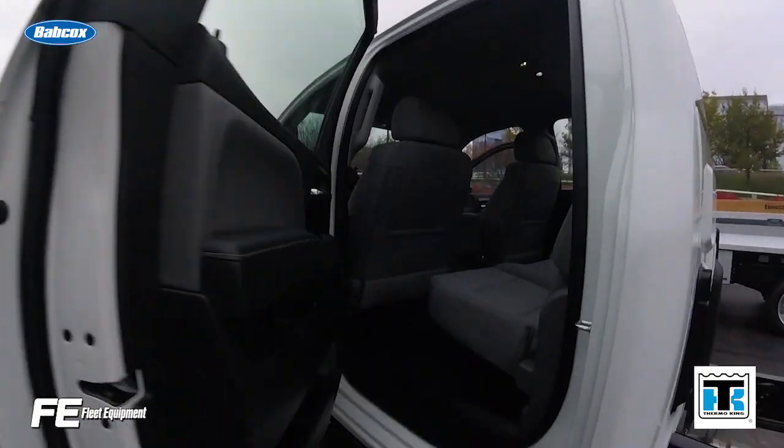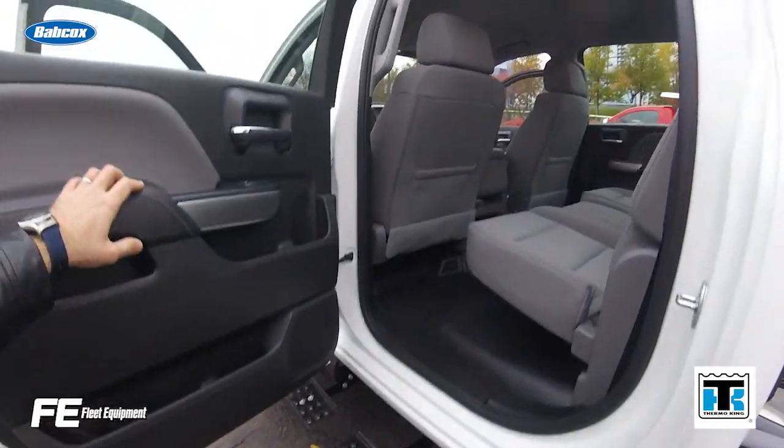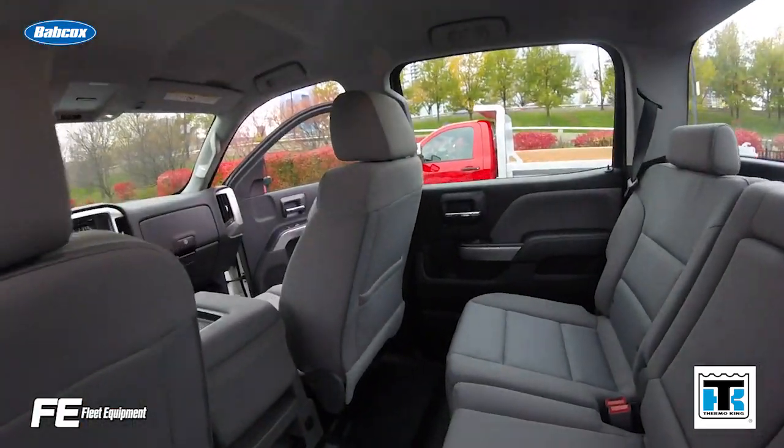Live from the road, it's Fleet Equipment. Our editors are constantly traveling to see the latest in trucking. Here are some of the highlights from the fall's travel schedule.